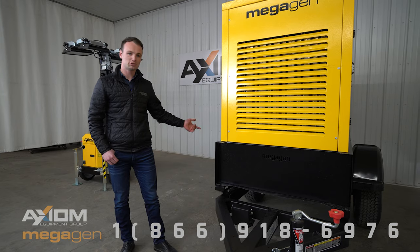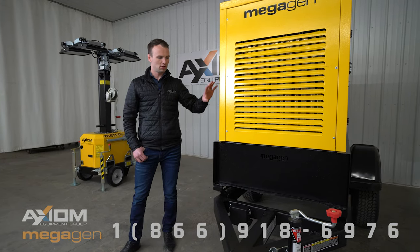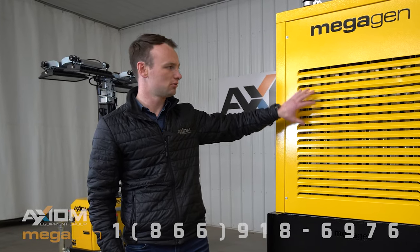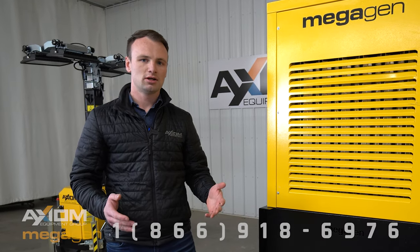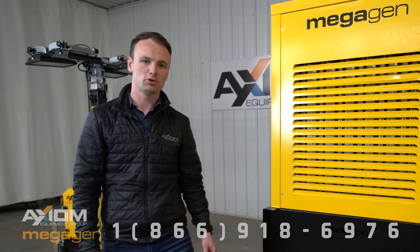These trailers come with electric brakes as standard, and on the front here we have part of the cold weather package, which is the temperature actuated louvers. Once the temperature inside the canopy reaches 75 degrees, those louvers open up automatically, allowing the flow through of cold air.